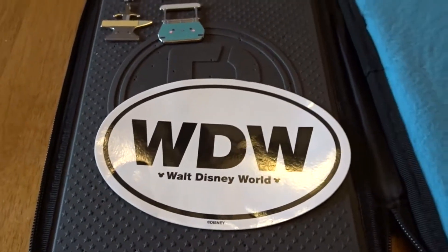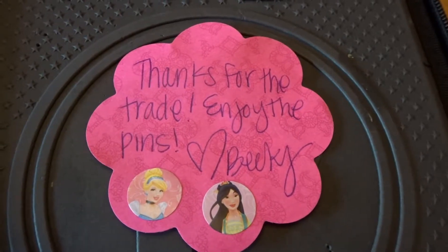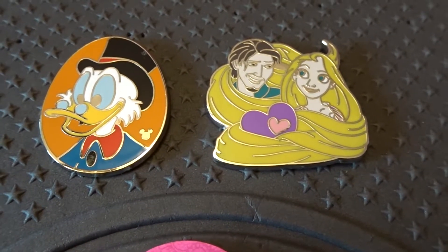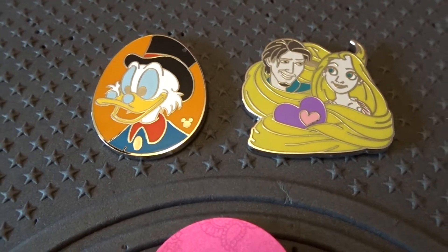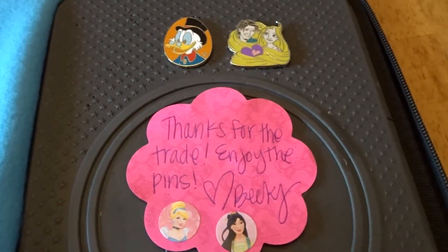Thank you so much for the sticker and the trade, I appreciate it. Thanks, Rebecca. The next set I got was from Becky. I got the Scrooge McDuck Hidden Mickey, and then Flynn and Rapunzel — I got that for Hallie, and Scrooge is for me. I still need a couple more ducks to complete that set, so please let me know if you'd be interested in doing a trade. Awesome trade — thanks, Becky.